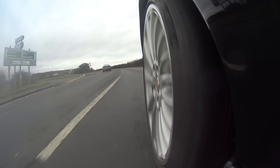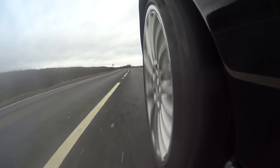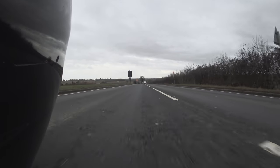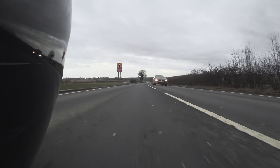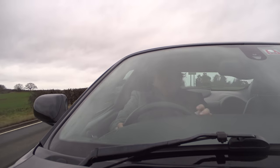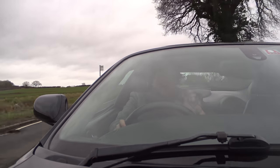Then a man called Tom Walkinshaw of TWR entered the fray and said, you know what, I reckon I can do something with the old XJS — because he'd been racing them with some considerable success and saw a future in the platform. He took one, mucked around with it and essentially said, look, we can make you that XJ41 thing using the XJS platform. We can do something with it. We can keep this car going.